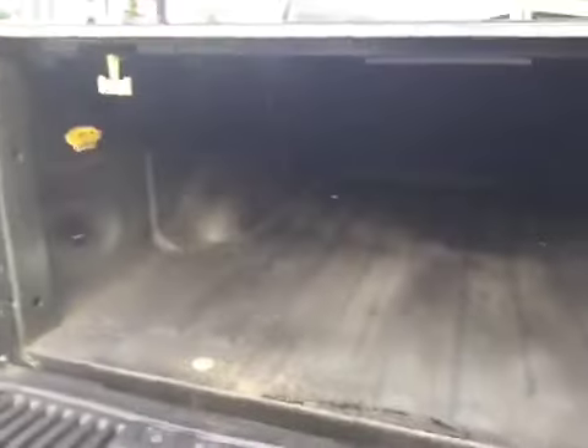Coming out of the back of the truck, you got your Line-X bed liner in here — it's a very nice bed liner. You also have your handle right here to get in and out of your truck. You can see right there you got your tow package.